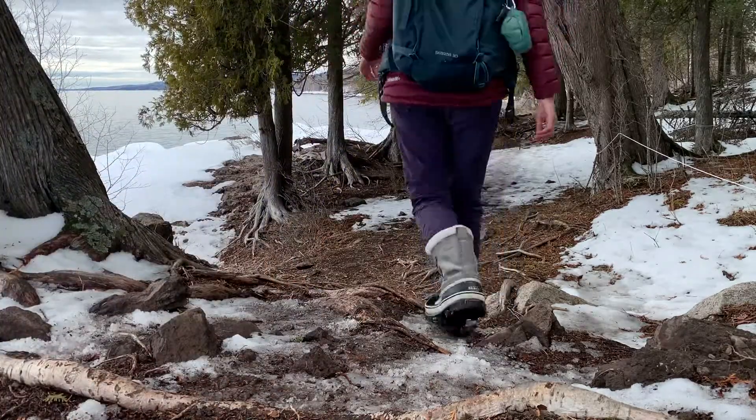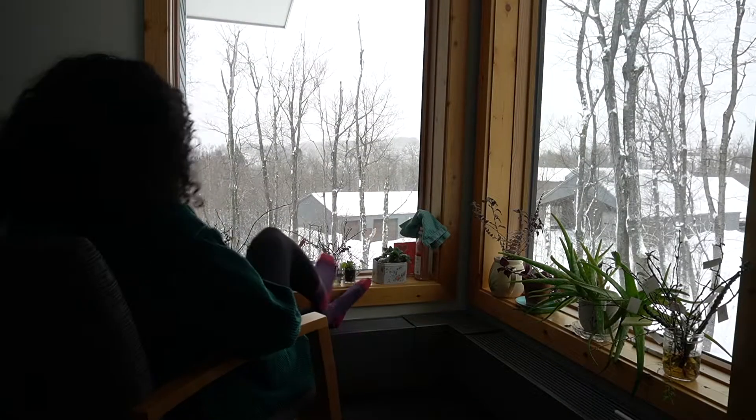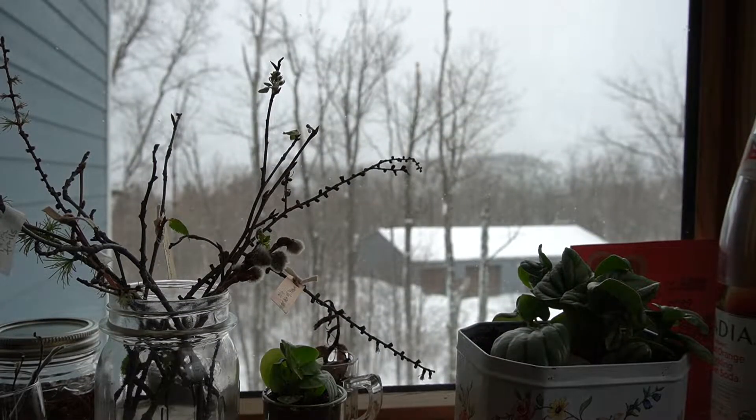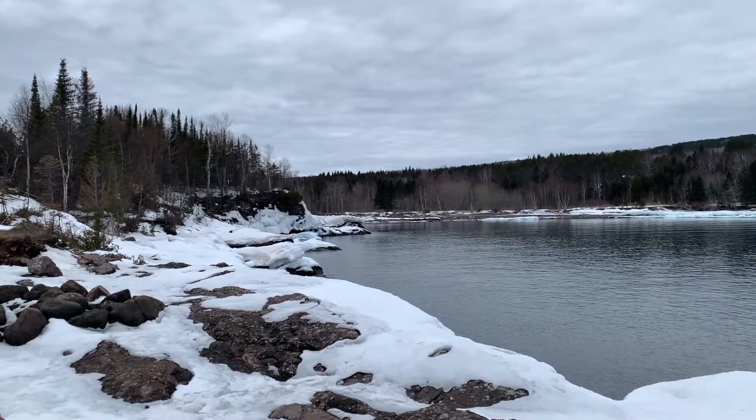It's springtime, and well, it looks a little different here on the North Shore. Spring in the North Shore is probably one of the most temperamental looking springs I have ever seen. It literally went from so much snow, to beautiful sunny days where I can be in a crop top outside, to — oh my god — it's still blizzarding as we speak right now.